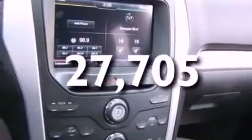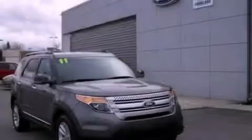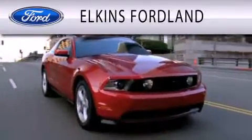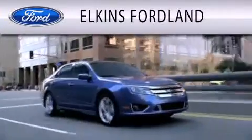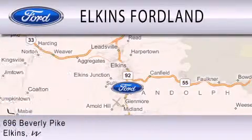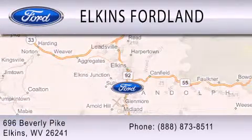Contact us today and schedule your opportunity to see this vehicle in person. Elkins Ford Land is dedicated to doing everything possible to ensure that the experience you have selecting your vehicle is as pleasant as possible. We are located at 696 Beverly Pike in Elkins.